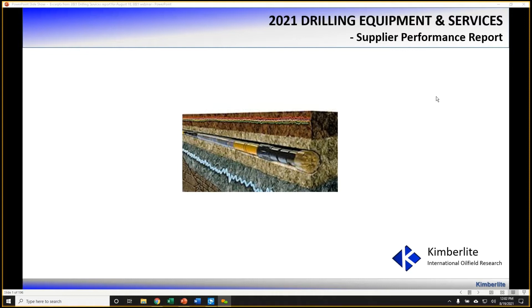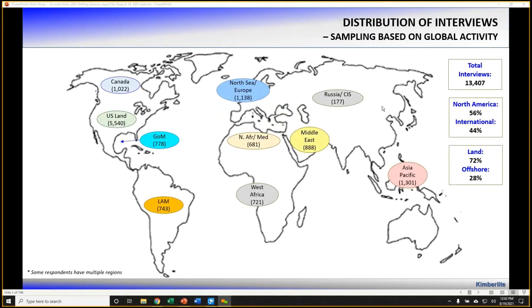Feel free to submit questions during the presentation via the chat box, or you can email us directly at Kimberlite, and we'll address your questions during the presentation. For those of you that may not be familiar with Kimberlite Research, I'll provide a brief background and then dive into the drilling services review. Kimberlite Research each year interviews, through one-on-one phone interviews, about 3,000 E&P operators and users of oil field services and pipeline services worldwide. Thanks to your feedback and contributions, we're able to provide this information and benchmarking for the industry.